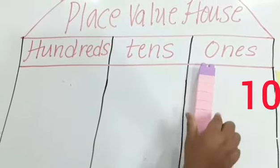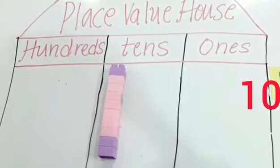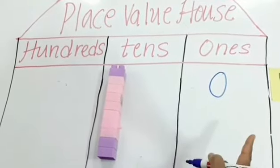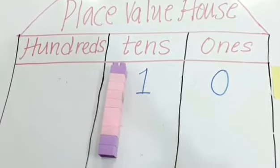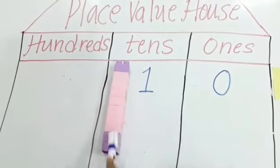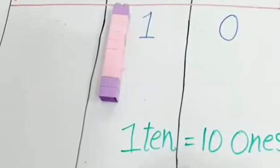So here I am going to place this 1 ten. Because 10 is a 2-digit number. The number on the right side, which is 0, goes in the 1s place. The number on the left side, which is 1, will go in the 10s place. So here I am having 1 ten and 0 ones. Remember kids, 1 ten is nothing but 10 ones.